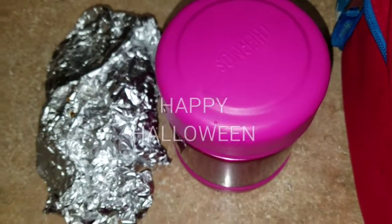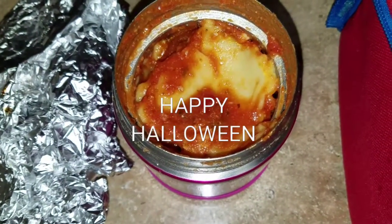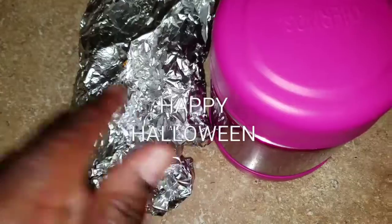Good morning guys, happy Tuesday! This is what Taylor will be taking for lunch on Tuesday. In her thermos she has cheese lasagna that I made for the kids last night. Wrapped in aluminum foil she has some five cheese garlic bread — I don't want to take it out because I'm trying to keep it as warm as possible.